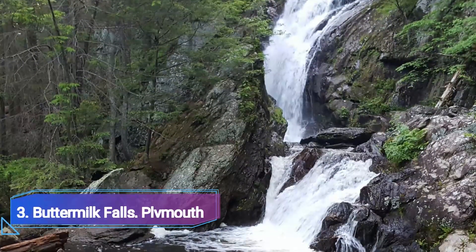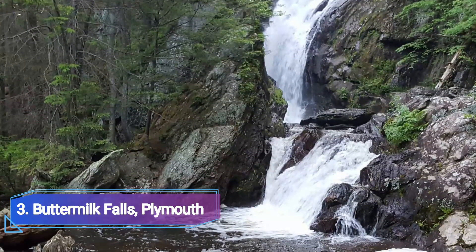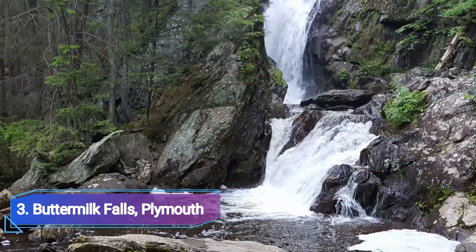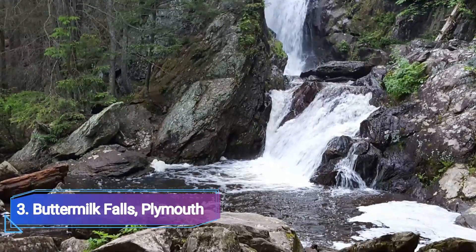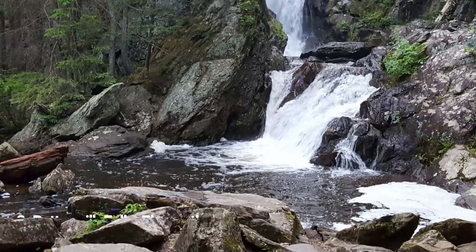Number 3: Buttermilk Falls, Plymouth. After a lot of rain, Buttermilk Falls is difficult to top — you will then be able to see this wonderful force at its most powerful. The finest season to visit is spring, when the cascade is being violently overflowed by a true surge brought on by snowmelt.